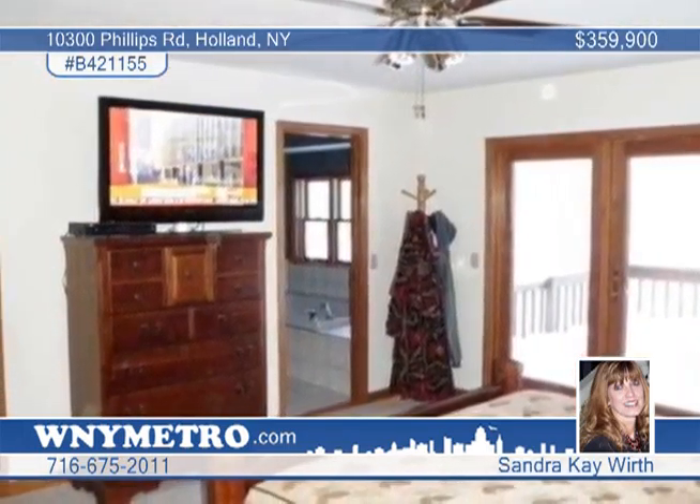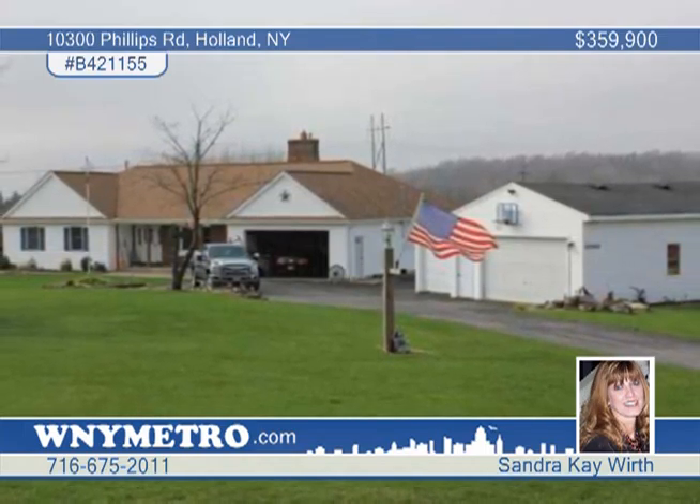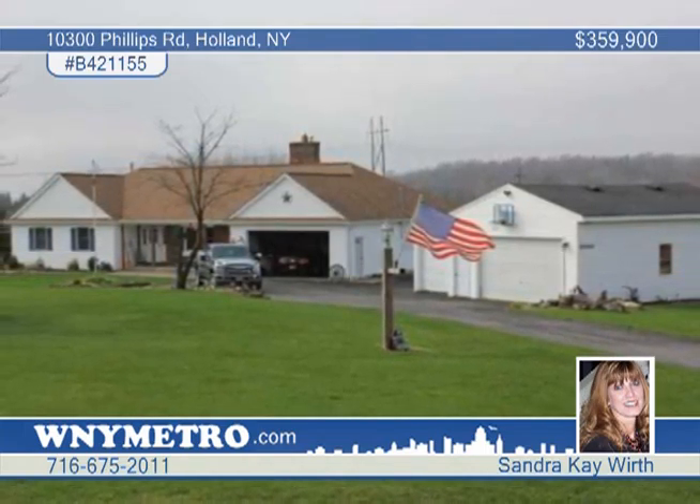Inside, the stunning living room and great room are topped by a cathedral ceiling and have the comfort of a wood burning fireplace. The large family-size kitchen has a center island, ceramic floors, a pantry, and more.